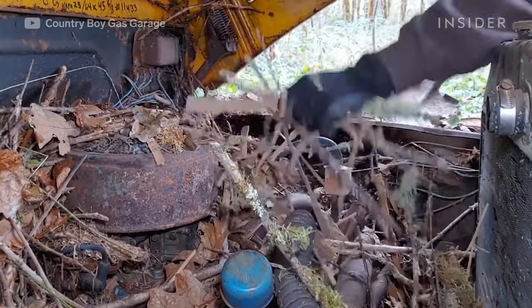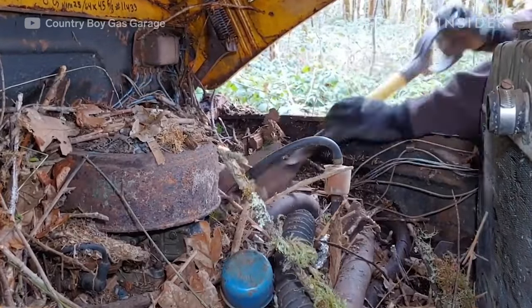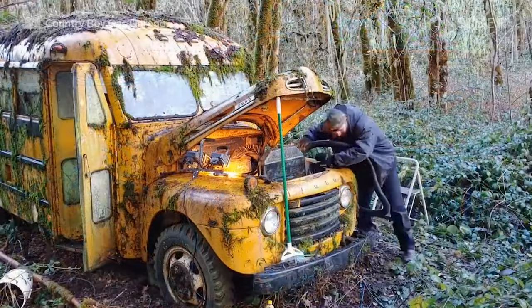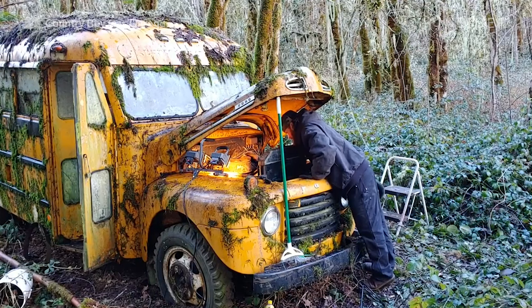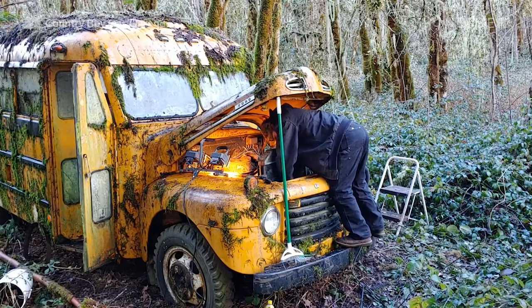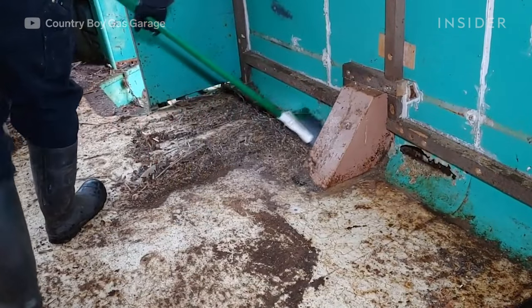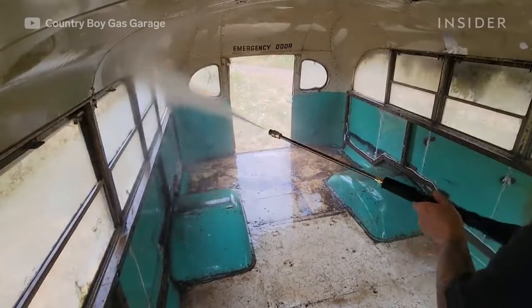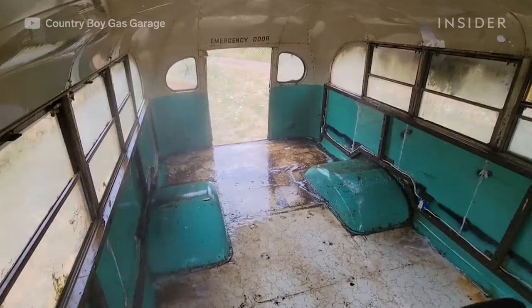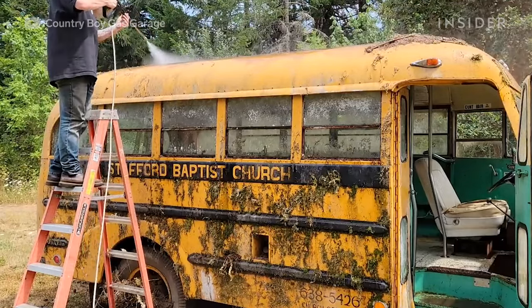When it came to cleaning the bus out, the first step was literally to get the live rats that were living in the bus out of it. Once all the rats were out, I had to clean up all their nests and feces. It was several inches deep with rat poop and garbage. Then we got it to where we were ready to pressure wash it and start washing the outside and inside of the bus.